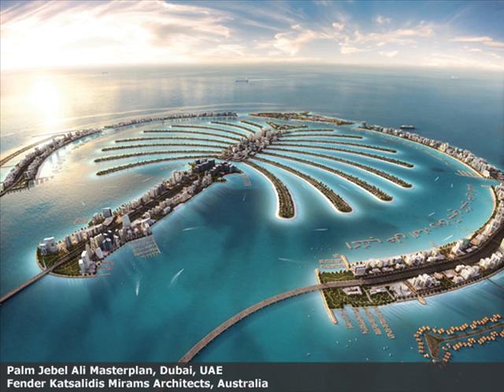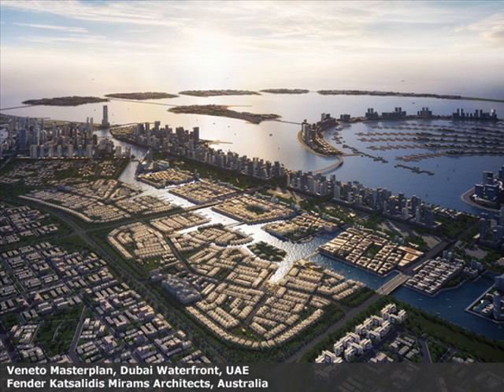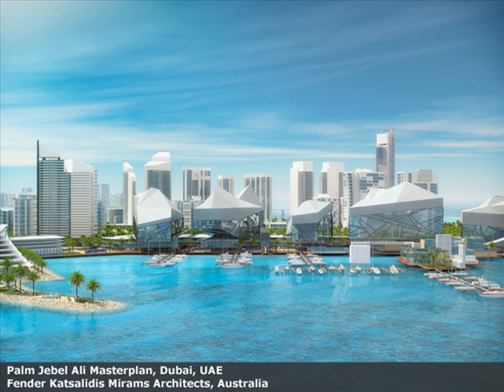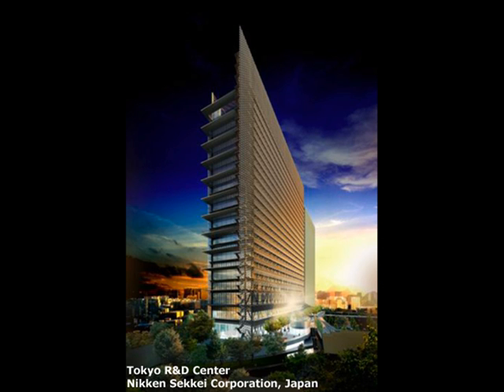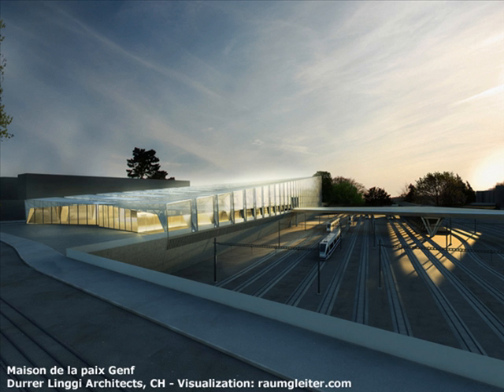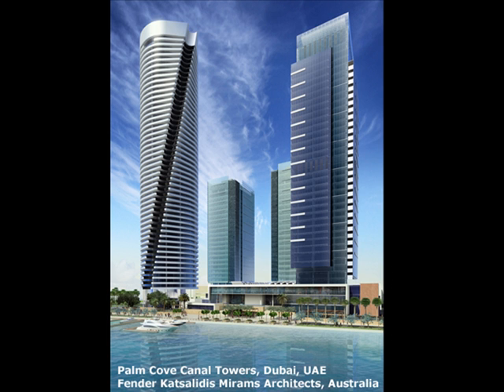Working with the 64-bit ARCHICAD enables architects to work on large and complex BIM projects without experiencing the system limits of their computer. ARCHICAD can handle significantly larger models in one file, so there is no need to divide a project into smaller parts due to memory limitations.